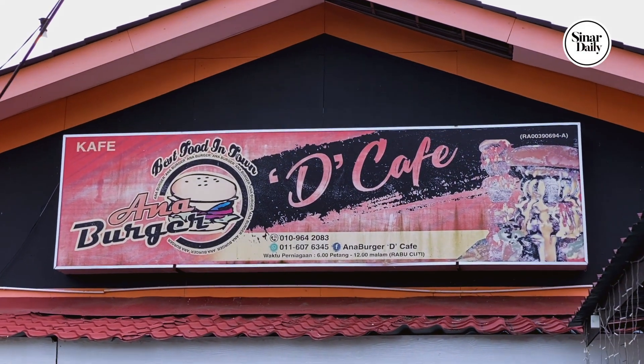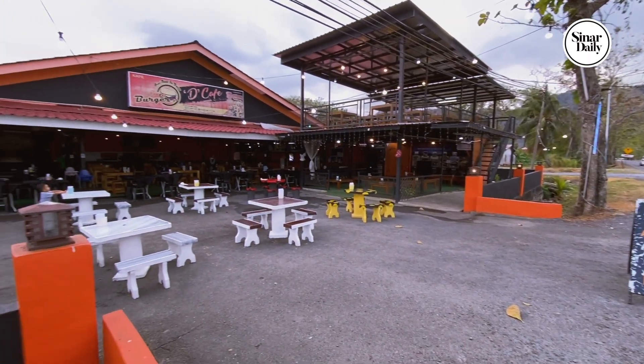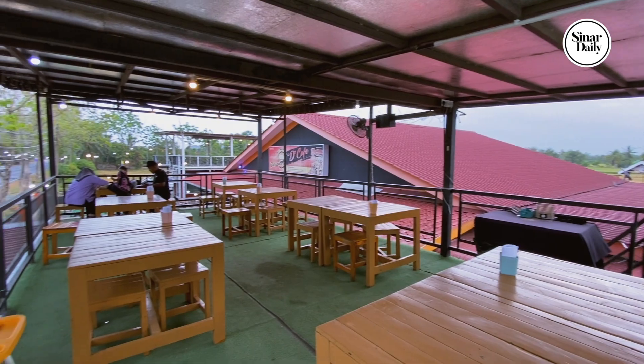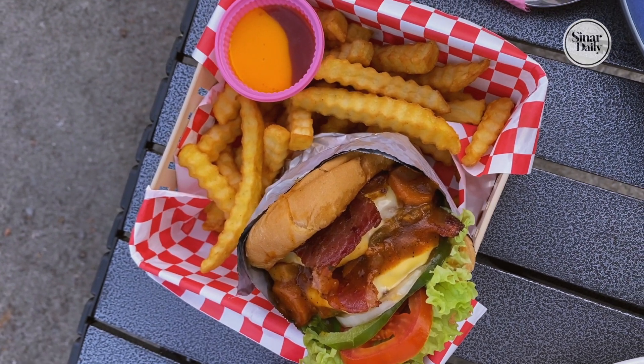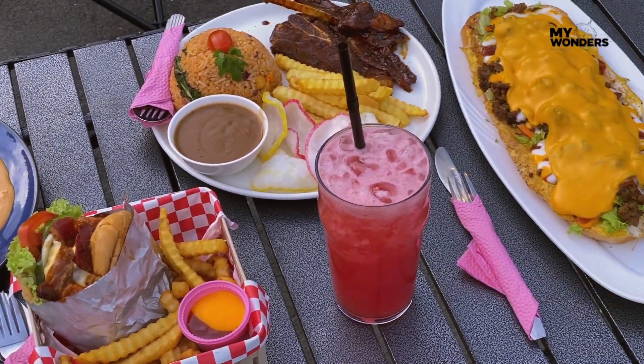We then stopped by Anna Burger to refuel ourselves. If you ever come to Perlis, please order the double beef bacon burger — it's delicious! They make the patties themselves!